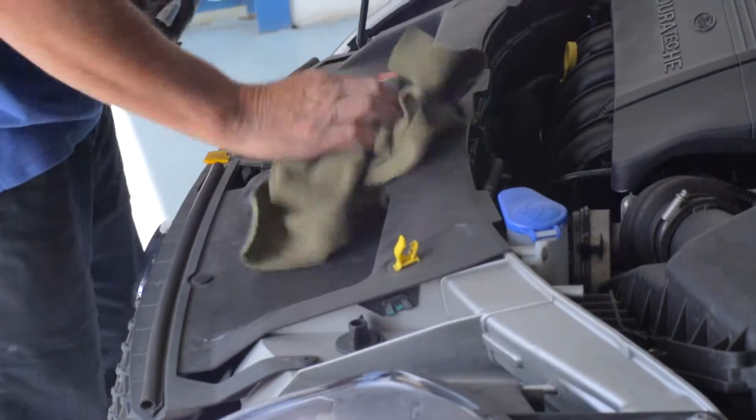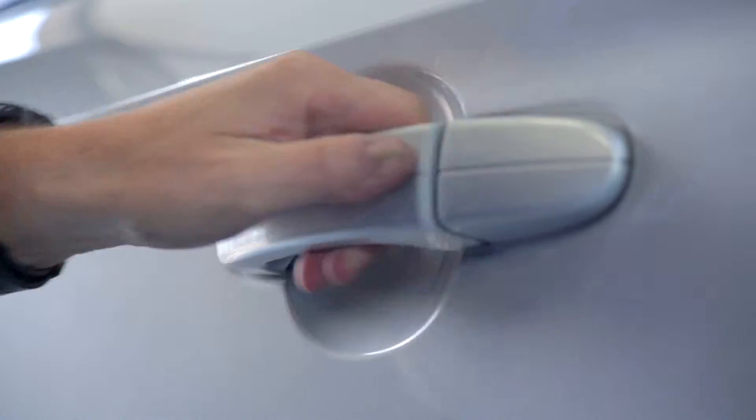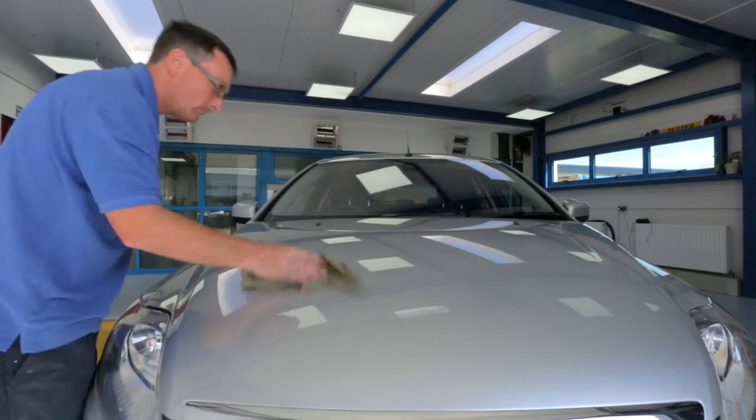A senior member of staff will check off your car using our defined checklist and review criteria to ensure the repairs and cleanliness is to everyone's expectations.